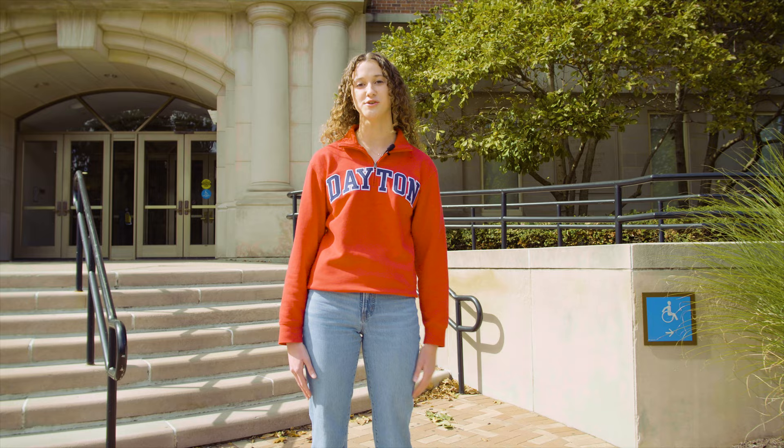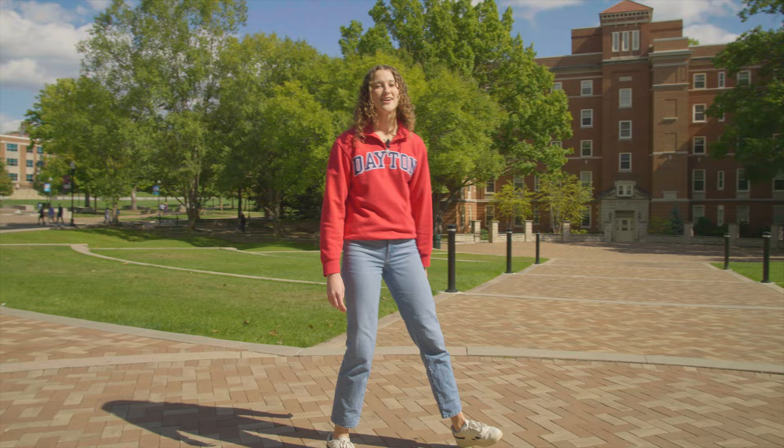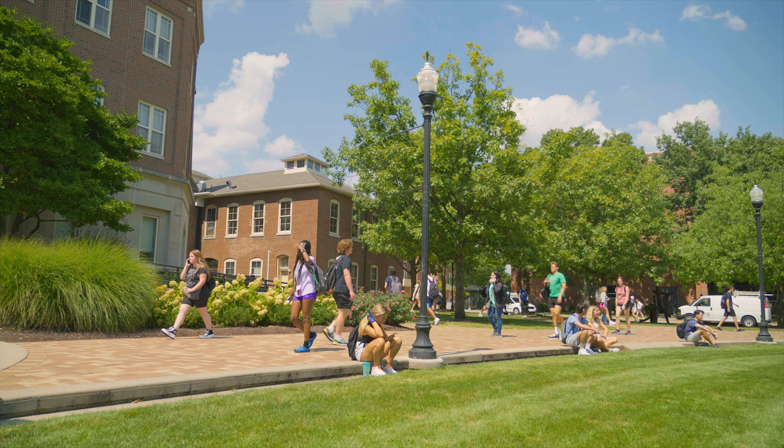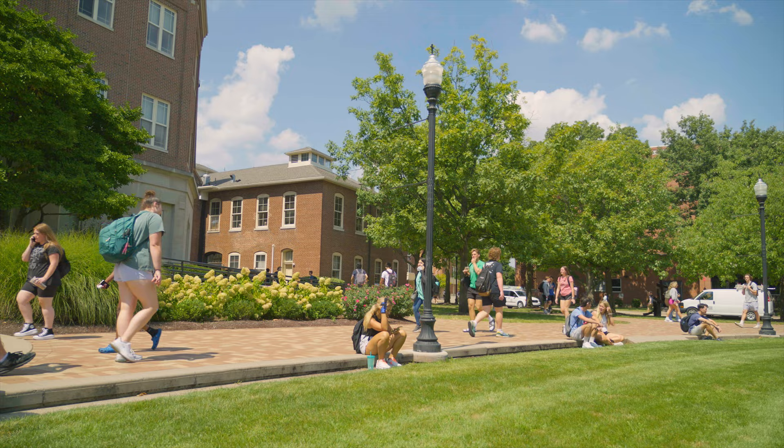Right outside of Humanities Center, we're now looking at Humanities Plaza, the second largest green space on campus. It's a great study and hangout spot for students in between classes. There's an outlet on every single lamppost, and we also have a strong Wi-Fi connection extending all across campus, making it really easy for students to do work outside. We also host events on the plaza as well.